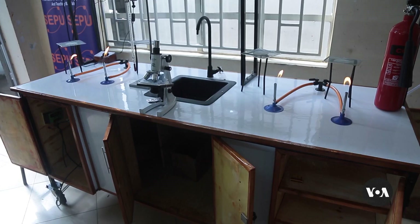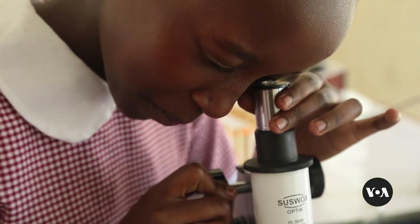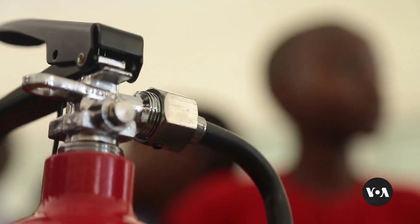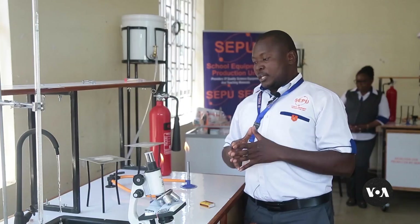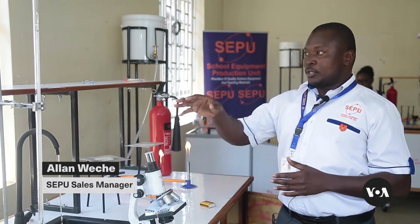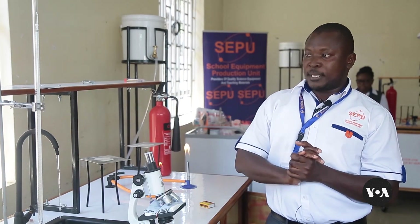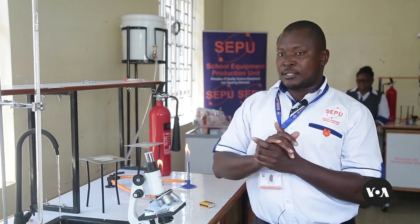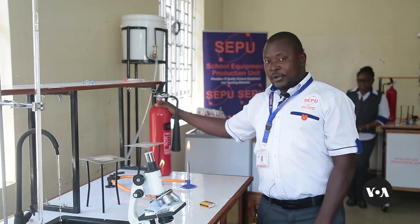SEPO is even thinking of further improvements. Over 500 mobile labs have been distributed to schools, both in rural and urban areas. Schools can pay in installments and get a periodic refill of needed chemicals, says sales manager Alan Weche. "The mobile laboratory comes with accompaniments such as the microscope, assorted chemicals to support teachers and learners in doing various experiments, and assorted glassware. In terms of safety measures, it is also supplied with a fire extinguisher."